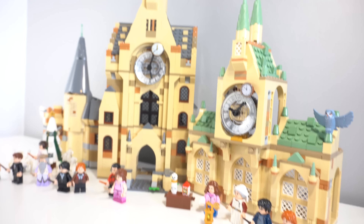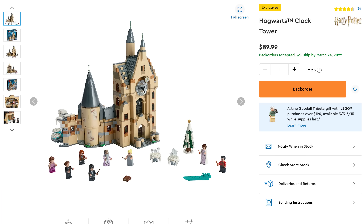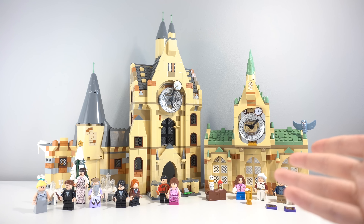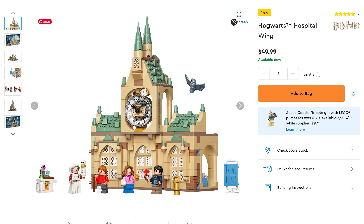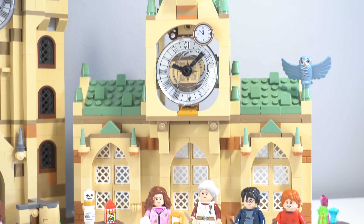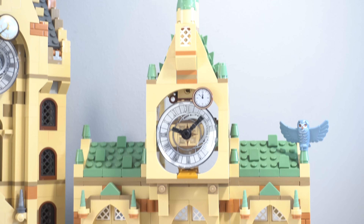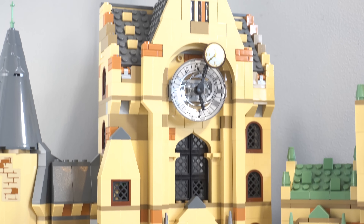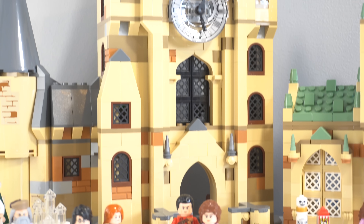The set on the left is the 2019 Hogwarts Clock Tower, set 75948, which has 922 pieces and currently retails for $90 USD. That will be put up against the brand new 2022 Hogwarts Hospital Wing, set 76398, which has 510 pieces and retails for $50 USD. The price point between these isn't too drastic, however there is a very clear distinction in how these sets are designed using different Hogwarts systems, not to mention the roof color, the amount of minifigures, and the amount of side builds.